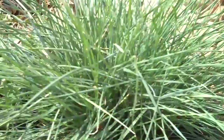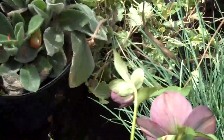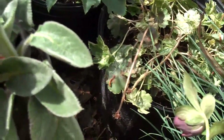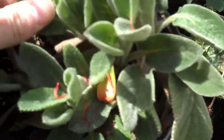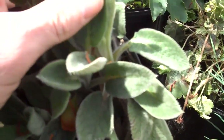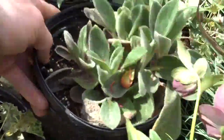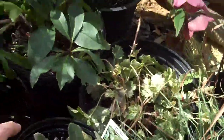This is blue fescue grass — a nice sun-loving grass that stays low and you won't have to do a lot of maintenance to it. Another sun-loving plant here is lamb's ears — a popular plant because of the texture. They actually feel really woolly, and as far as texture is concerned, they go well with a lot of other plants that we have here in stock.